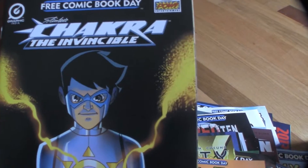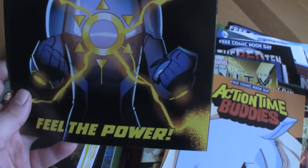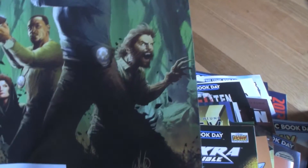Chakra — this was the second one I was excited about because it's Stan Lee. Stan Lee's Chakra: The Invincible. Grim — I guess that's based on a TV show. I haven't watched it yet, but maybe if it's on Netflix I'll get caught up.